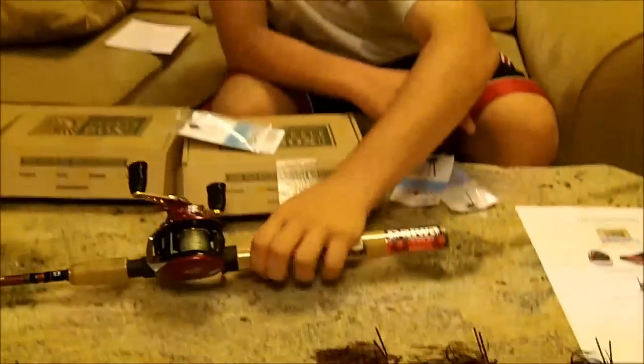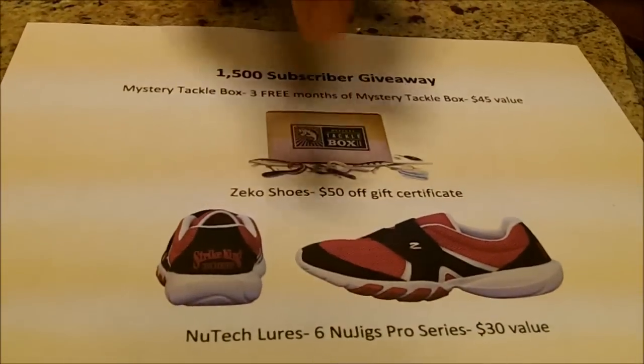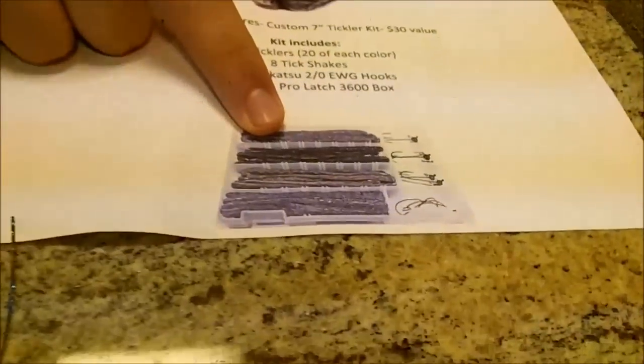So to recap real quick: first place you get the rod and reel combo; second place you'll get Zico Shoes — $50 gift certificate; third place you'll get three Mystery Tackle Boxes; fourth place you get the Power Team Lures Tickler Kit; and fifth place you'll get these New Tech jigs.